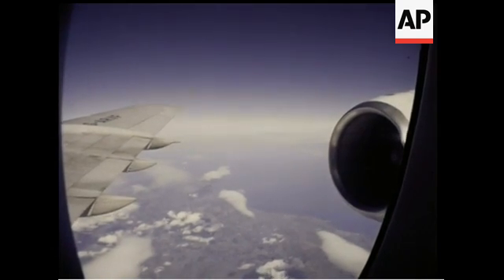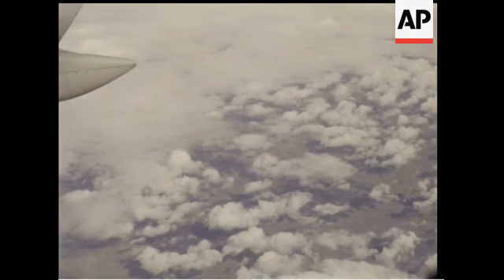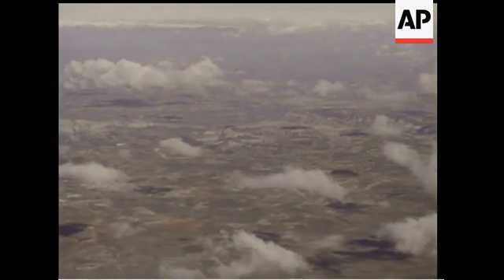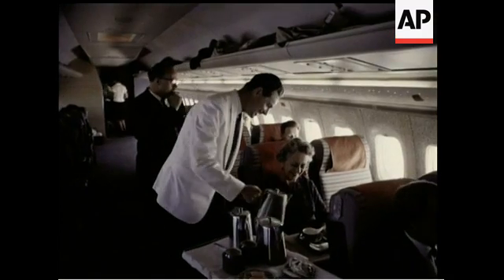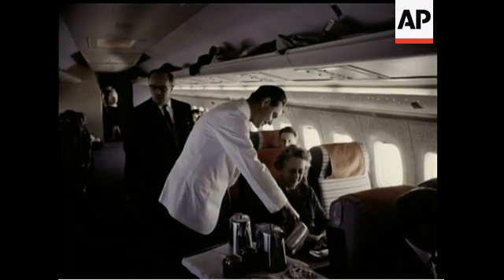Here we're flying over Spain during one of the VC-10's pre-service proving flights. During the past five months, one of these aircraft completed over 60 round trips from London over BOAC routes in Europe and to Africa and North America. Up to 180 passengers can enjoy VC-10 luxury.